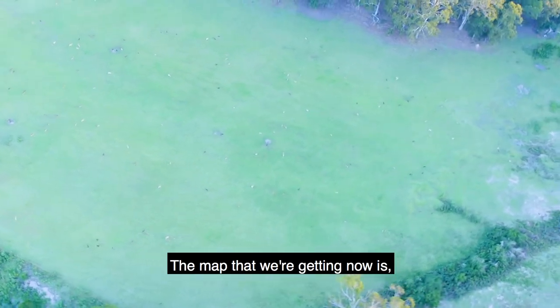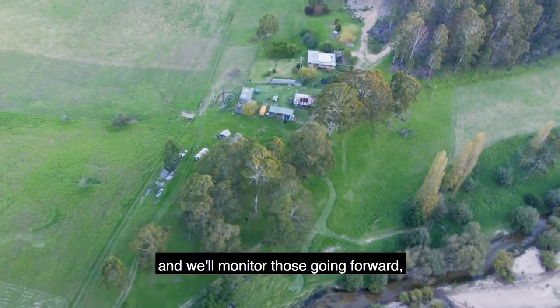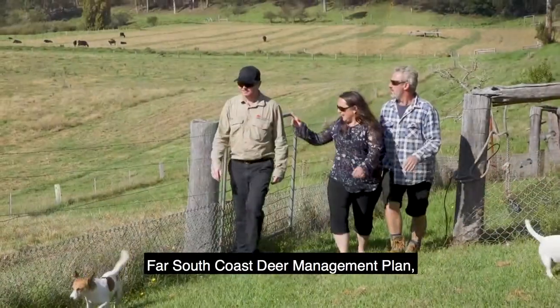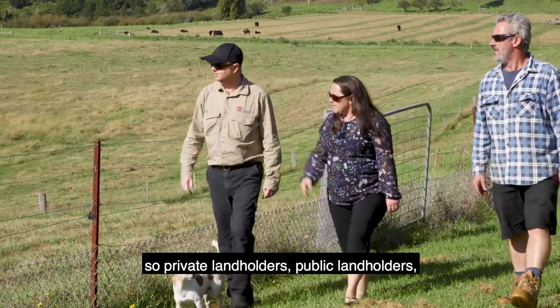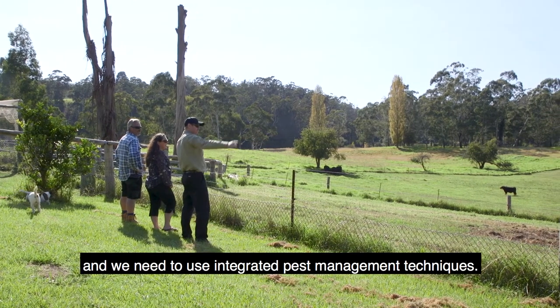The map we're getting now shows we've identified two really big hotspots that we'll monitor going forward, and they're also using this whole river valley system as a corridor. For the Far South Coast Deer Management Plan to be successful we need cooperation from all landholders — private landholders, public landholders — and we need to use integrated pest management techniques.